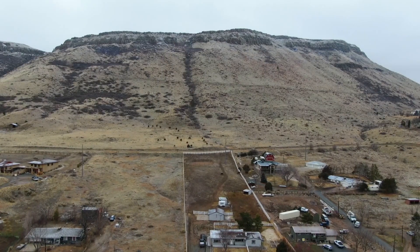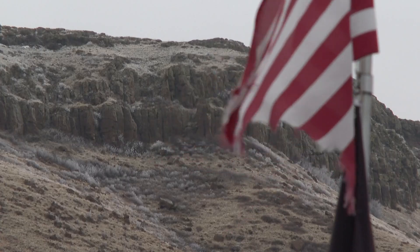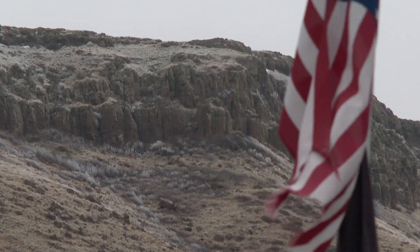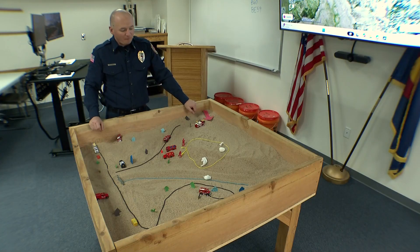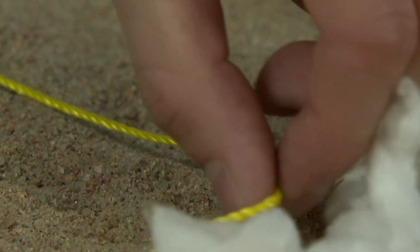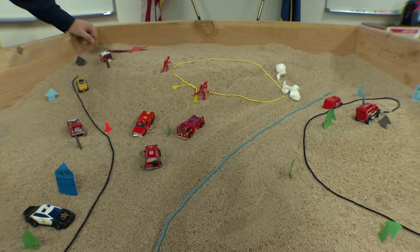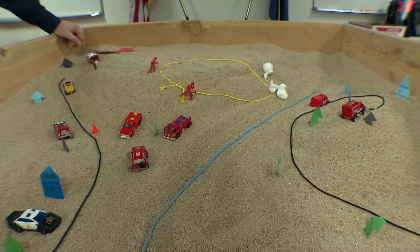This is North Table Mountain and the surrounding communities. Simulating a wildfire is never easy, but it's something Darius Pico does every year. This string is to simulate the fire's edge — this is the fire growth, so the fire is growing in this direction. The Arvada Fire Lieutenant says strings and toy cars have been the standard way to train for decades.